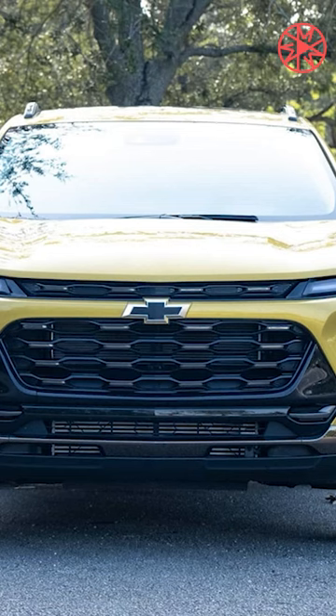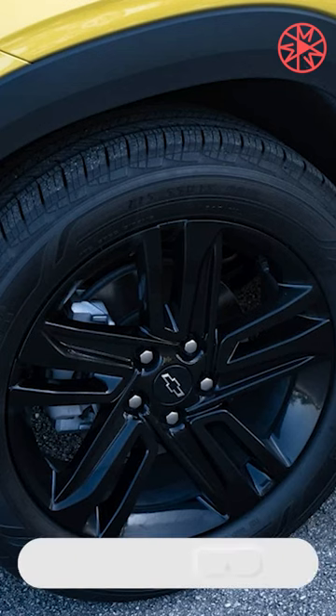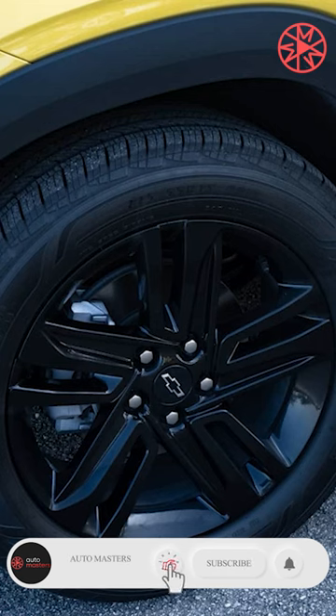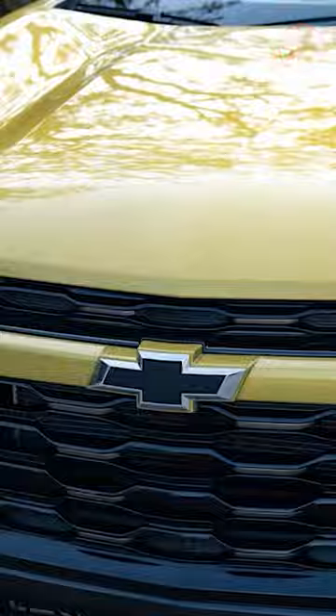The previous Trax was a blob of generic nothingness, but the current model looks really stylish. The sleek front fascia is highlighted by a large lower grille, exclusive to the active trim, and a slim upper grille that blends neatly into LED accent lights at each corner of the bumper. The real headlights sit lower down on the bumper on either side of the grille.